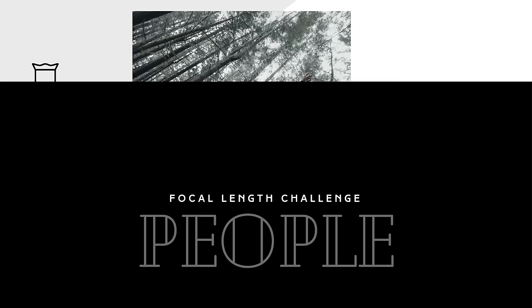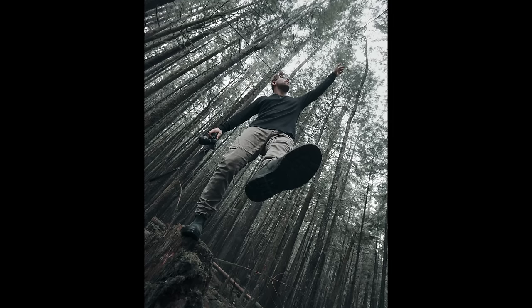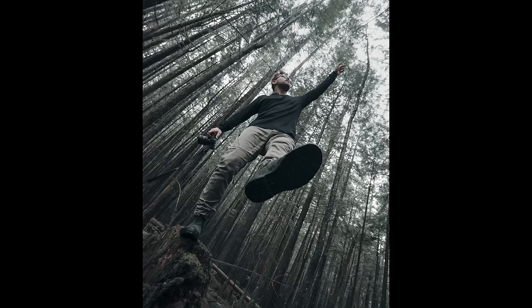For this shot here we really used the distortion of the 16mm lens to our advantage — we had Chris put his foot near the lens so it looked really big in the frame, and then he pointed his hand up towards the other side of the frame, giving him this long distorted look. It's different from a normal portrait or back-on photo you'd see on Instagram — it's a little bit artsy, a little more creative, and a lot of fun.